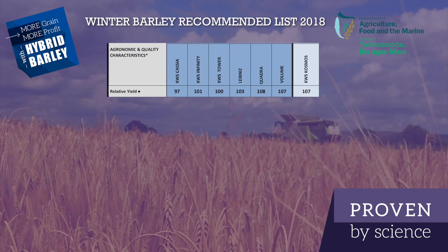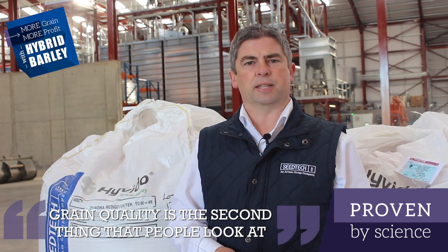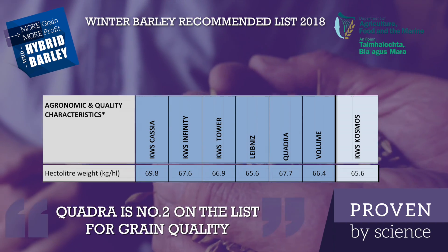Here you can see Quadra is the highest yielding variety for 2018, followed closely by Volume and Cosmos. The second thing that people look at on a recommended list is grain quality, and in terms of specific weight, Cassia has the highest grain quality on the list, followed by Quadra.